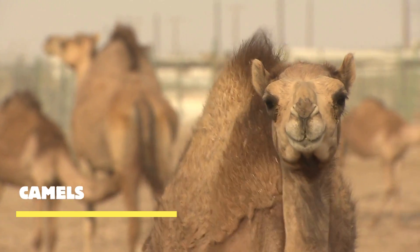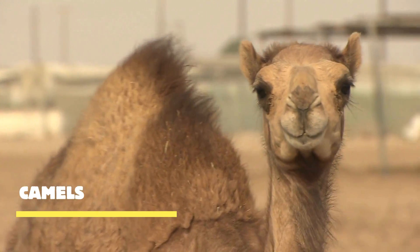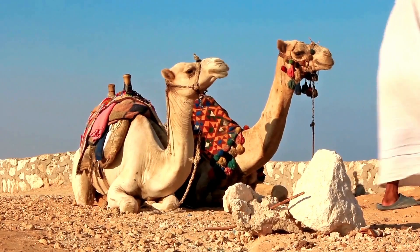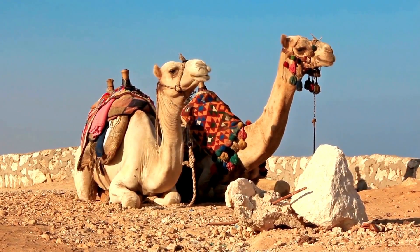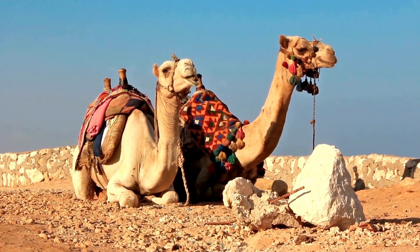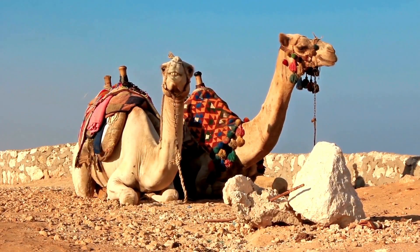Camels — the iconic symbols of desert resilience. With their unique features and remarkable adaptability, these magnificent creatures have been invaluable companions to humans for centuries, allowing them to traverse vast distances and survive in the most challenging environments.